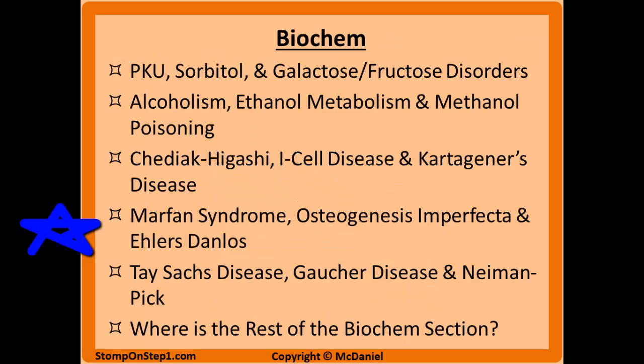This is the fourth video in my series of six videos covering the biochem section, so if you haven't done so already I suggest checking out the rest of the videos in this section.